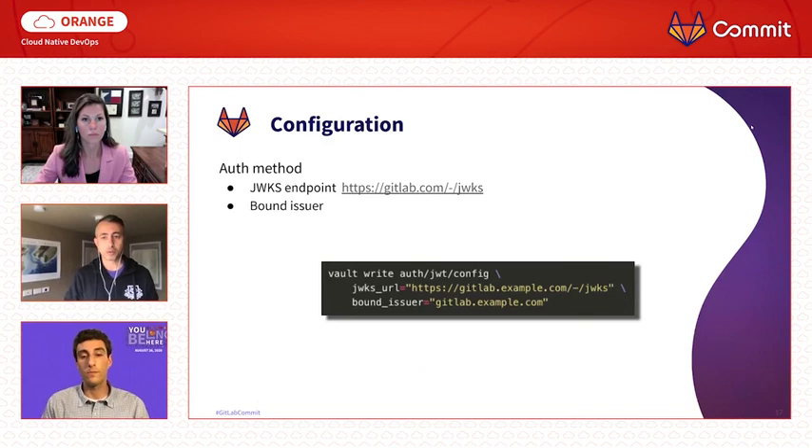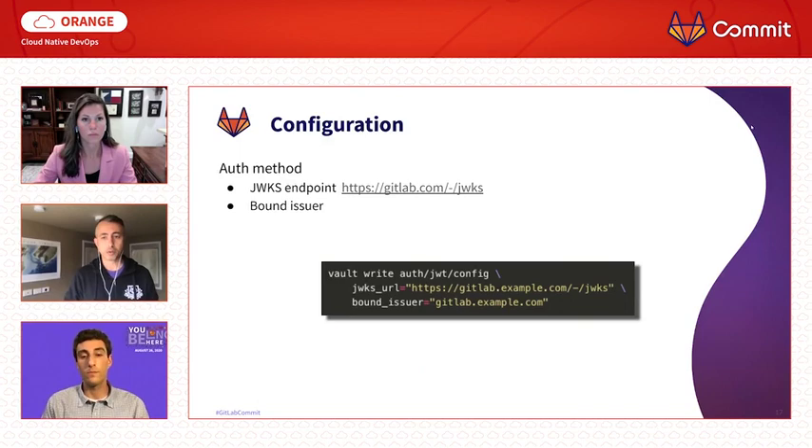It should be clear by now that the configuration is really important — this is where everything is bound together. There are three main components we need to configure. First, the auth method itself: enabling the method and providing it with the public signing key so that Vault can verify your JSON web token. Usually this is done by specifying the JSON web key set (JWKS) endpoint so Vault can fetch the key when needed. You can also fetch the key and store it in Vault directly, though the downside is that if the key changes, the config will have to be updated manually. We also need to specify the JSON web token's issuer — only tokens with a matching issuer claim value will be accepted.